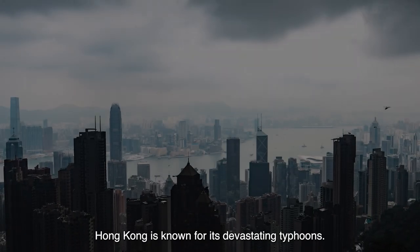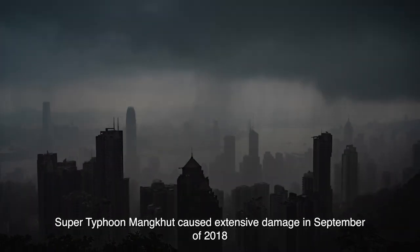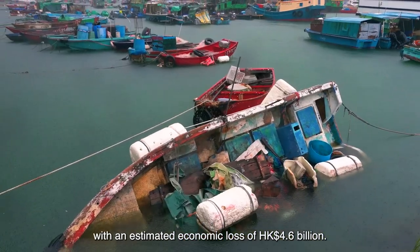Hong Kong is known for its devastating typhoons. Super Typhoon Monkhood caused extensive damage in September of 2018, with an estimated economic loss of HK$4.6 billion.